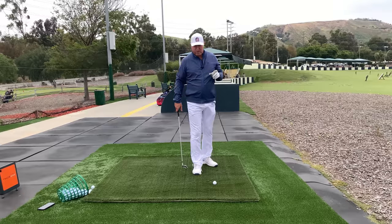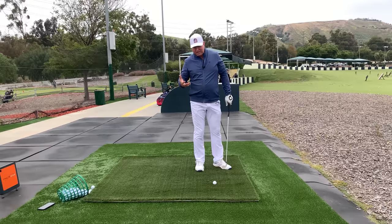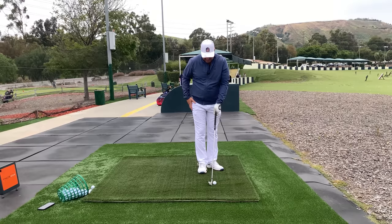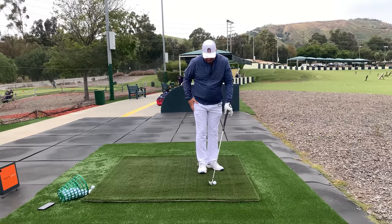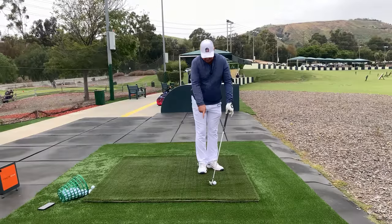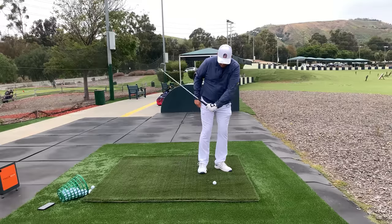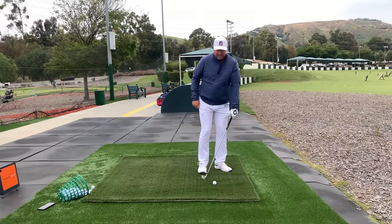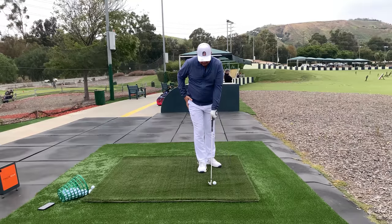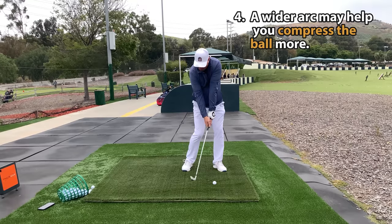Fourthly, it's going to give you more compression. The formula for compression is not hitting down and compressing the ground — it's compressing the ball. We do that by taking away dynamic loft at impact, which means leaning the club's handle forward and having forward lean at impact. But we cannot have a corresponding steep angle of attack, which would just bring us back to the spin loft of a pitching wedge.